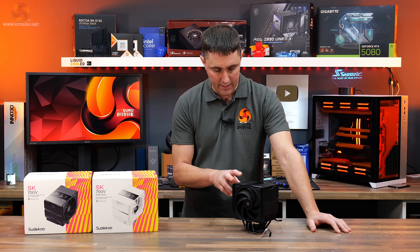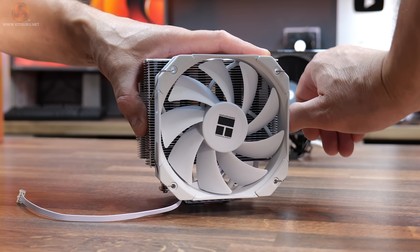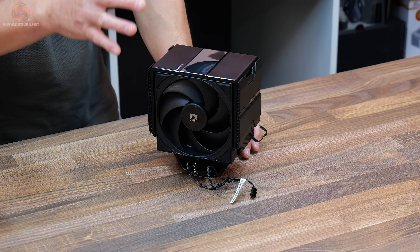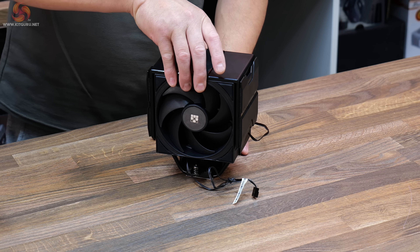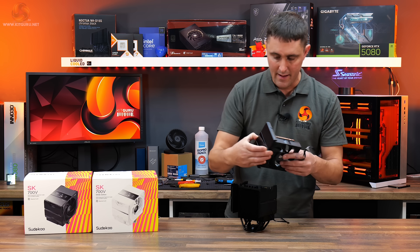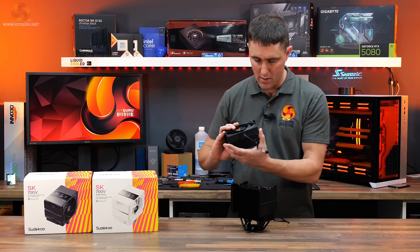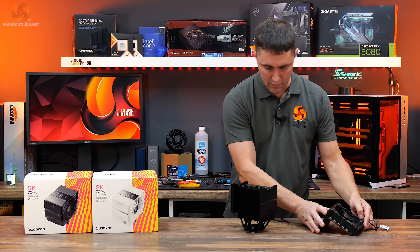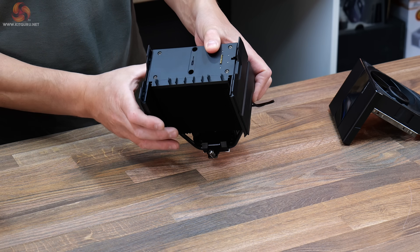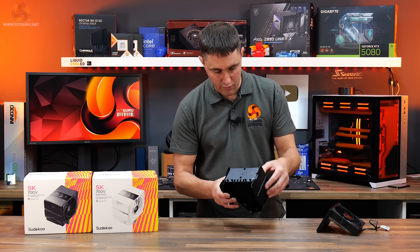The fan mounting mechanism on this is quite interesting. Instead of those fiddly spring clips that you have to hook round the heatsink, this comes with a sliding mechanism which is really, really slick and easy to use. Removing the fan is very simple. You can see the fan and the LCD screen are all removed in one motion. You need to remove the fan to install the cooler, but I really like that mechanism.